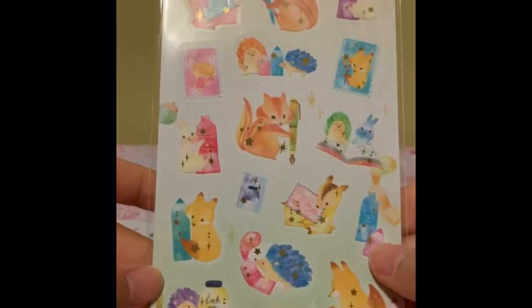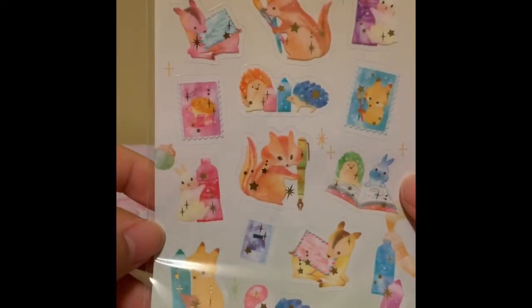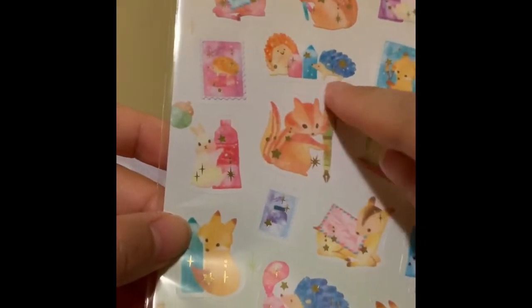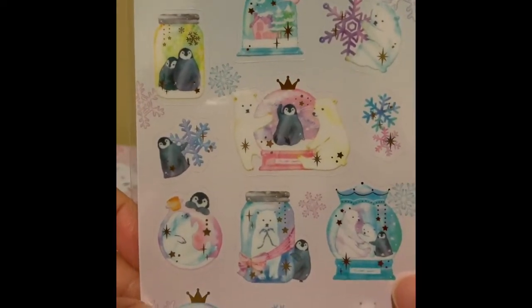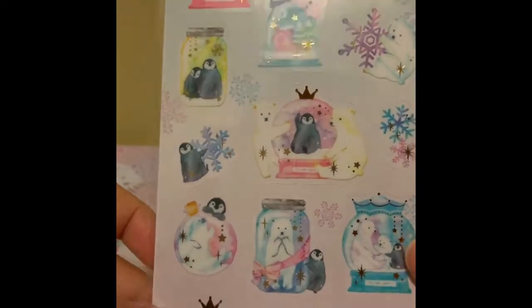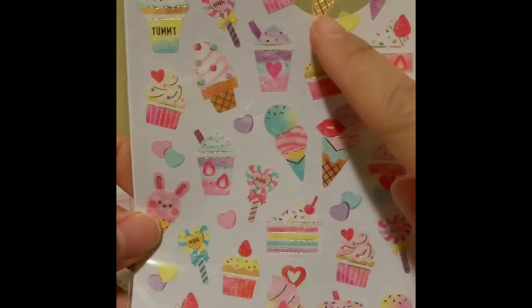These ones here are really cute. I love animals, so you'll see a lot of things that I get will have animals on them. This one's a see-through style sticker. And another animal sticker I bought was this one here with penguins and polar bears — I thought that'd be super cute for Christmas themed journal entries. This one here has a lot of sweets, because I love sweets, and animals as well. And it also has some gold accents, which is really cute.